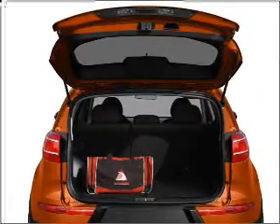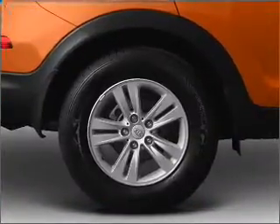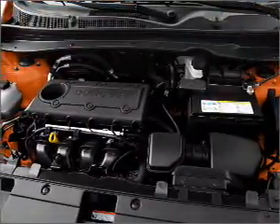Memory settings are just one of the extras, and with these notable features, you won't want to miss out on the opportunity to own this amazing vehicle. Power door locks, power windows, power steering, cruise control, power mirrors, an alarm system, and an AM-FM stereo with a CD player.